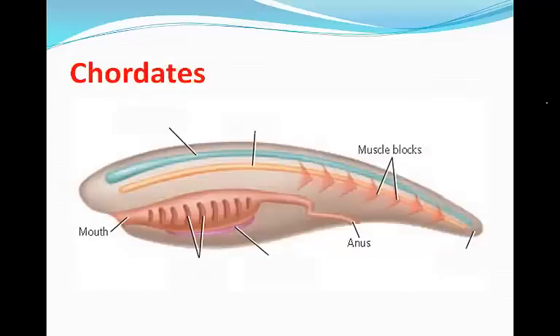Chordates are animals belonging to the phylum Chordata, and they tend to have four distinct features at some point in their development. They have a dorsal nerve cord, a notochord, pharyngeal pouches, and the post-anal tail. Chordates also have segmentation and a true coelom.